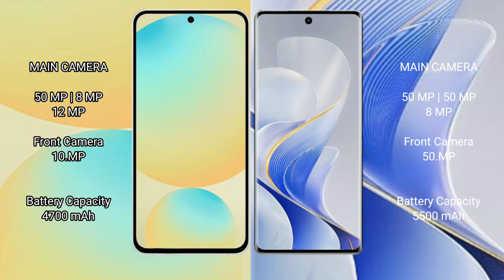The Samsung Galaxy S24 FE has a 4700mAh battery with 25W fast charging support. The Vivo S19 Pro has a 5500mAh battery with 80W fast charging.